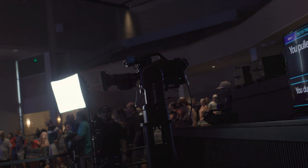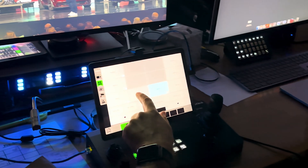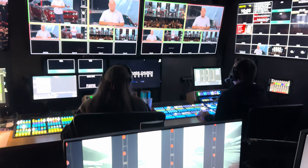We also generally wanted a smaller footprint. The Telemetrics RCCP control panel allows our operator to not be at the camera — it allows that operator to be inside the control room, which again reduces that footprint.